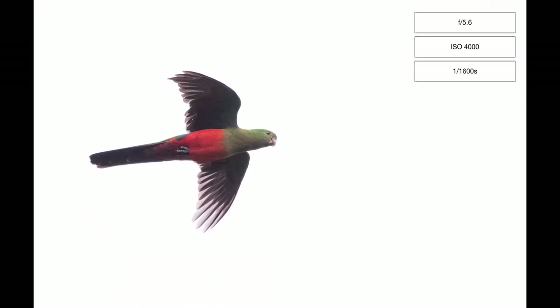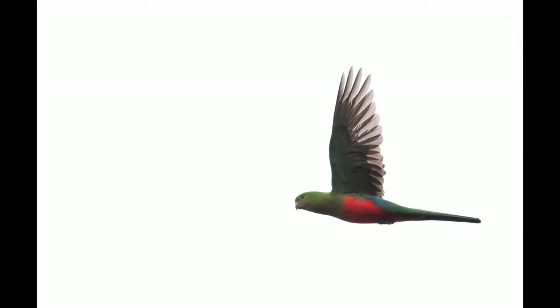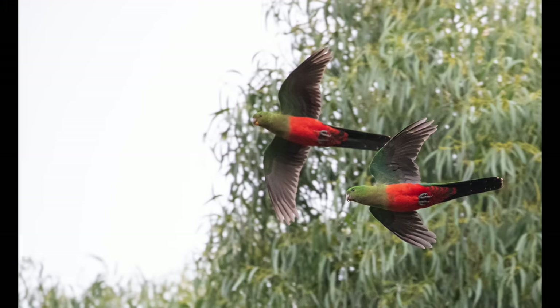The in-flight shots were captured on an overcast day and I had to use higher ISO for properly exposing their relatively dark colored body against the bright background. These two kept circling around eucalypts while being harassed by both magpies and very territorial noisy miners.